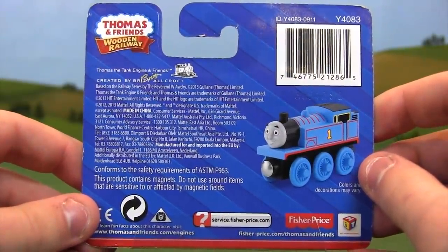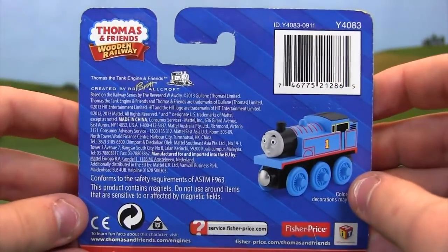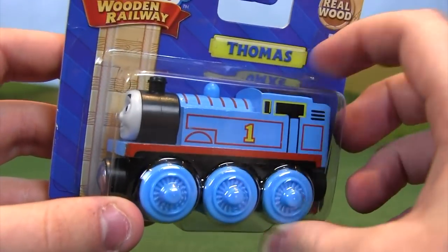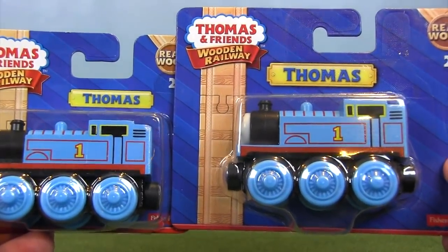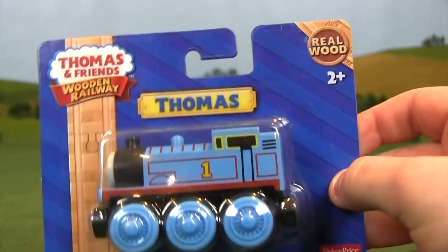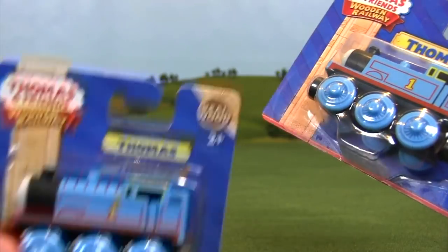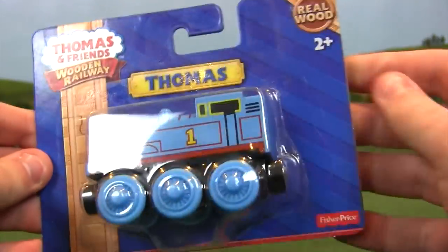Mattel and Fisher-Price basically took the playbook from Learning Curve when the company was sold and didn't really do a whole lot of transforming or innovation when they took over the range. There's a little plastic slip on the packaging that made it super easy to open, whereas in the past you would basically just have to tackle and wrestle the thing until Thomas popped out. There are just very small changes in the logo — mostly just color. Mattel really didn't reinvent the wheel when they bought the Wooden Railway line.